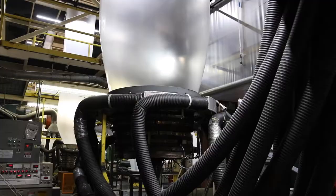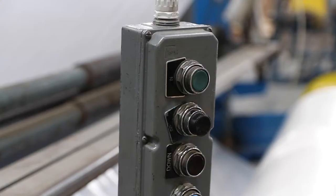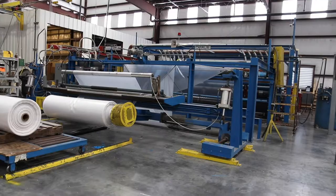Amcor also offers stocking programs, ship to order, as well as consignment programs that make it convenient for any kind of business to succeed. Typically, if we had to send a technical service person out to see you, there would be someone there within one to two days.